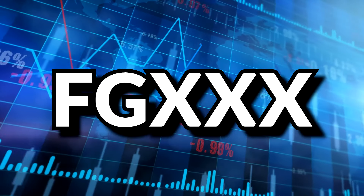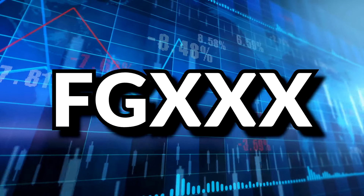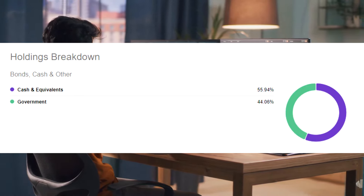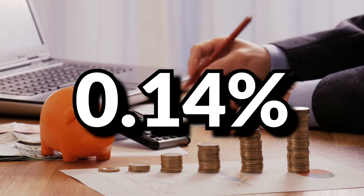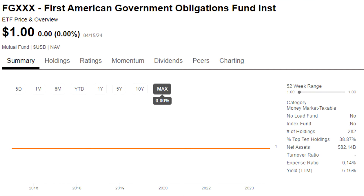This first one is FGXXX, the ticker for the open-ended fixed income mutual fund called the First American Funds Inc. Government Obligations Fund. Looking at the holdings breakdown on Seeking Alpha, this fund basically just holds cash and governments — meaning treasury bonds or other government obligations. The expense ratio is 0.14%, it stays roughly at $1, and this holding seems somewhat redundant given Ulti already has direct cash and treasury holdings.